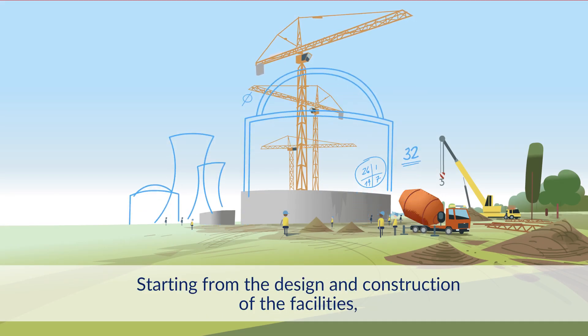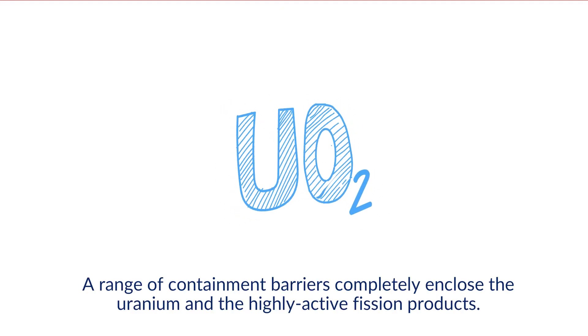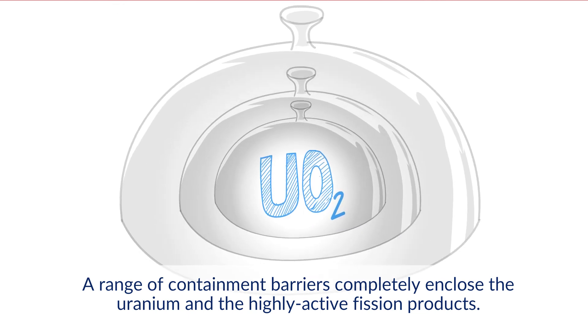Starting from the design and construction of the installations, everything is done to avoid the release of radioactivity. A range of containment barriers completely enclose the uranium and the highly active fission products.